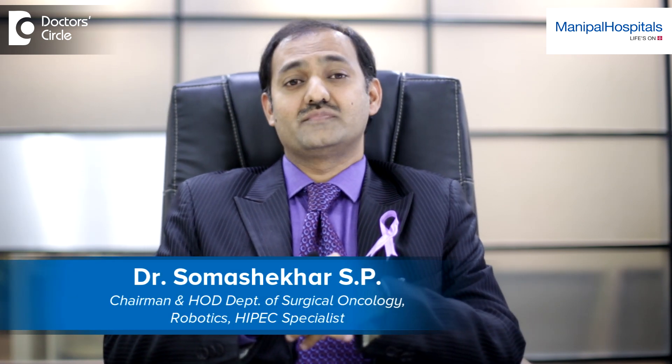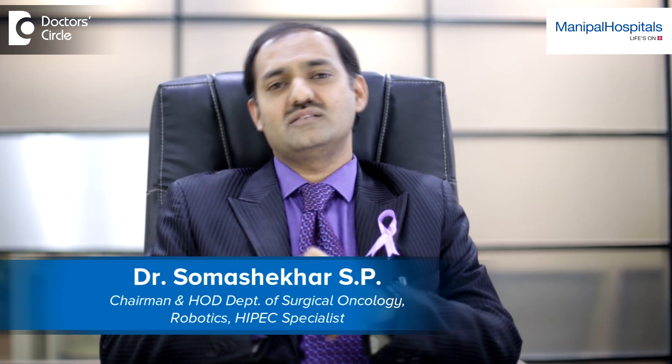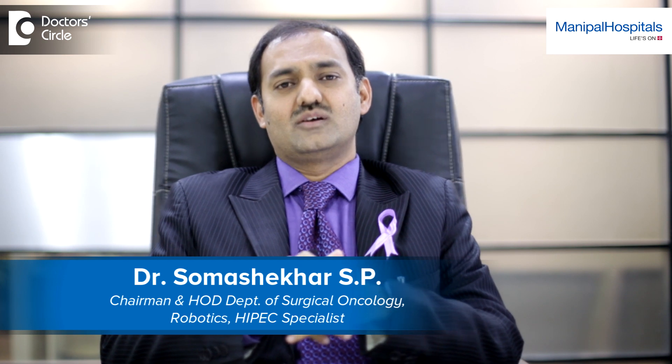I'm Professor Dr. Somsheka, Chairman of Oncology at Manipal Health Enterprise, and Professor and Head of Department of Surgical Oncology, Robotics at HIPEC.